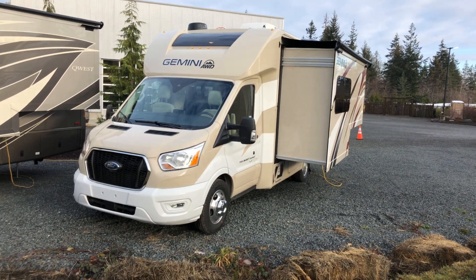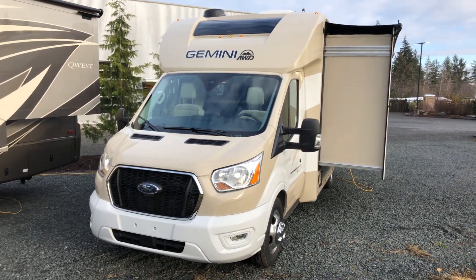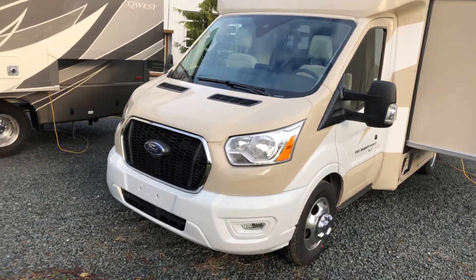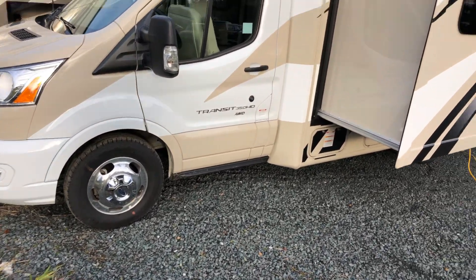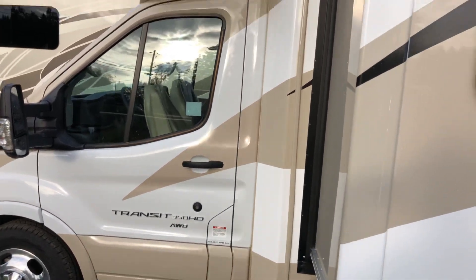Hi, it's Kevin Koslowski from Comox Valley RV, and this is a new addition to the family — the 2021 Thor Gemini all-wheel drive. What makes this unusual is it's running on a Ford Transit, so we're running a 3.5 EcoBoost six-cylinder with all-wheel drive. Fantastic for all weather conditions and of course, nice and small. This is a B-plus configuration.